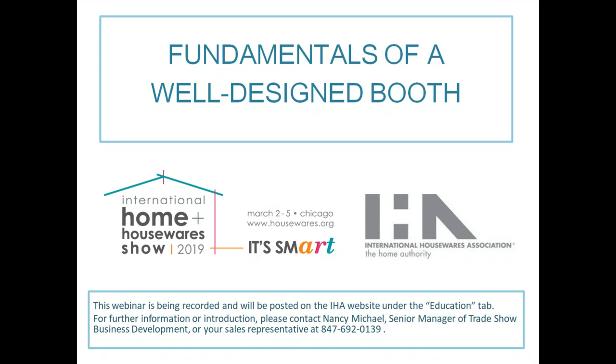Hi Nancy, thank you very much for that introduction. It's really a pleasure to be here. I'll be presenting today but I'll also be on site too, so this webinar will be recorded and posted on the IHA website under the education tab. For further information, please contact Nancy, our senior manager of trade show business development, or your sales representative at 847-692-0139.